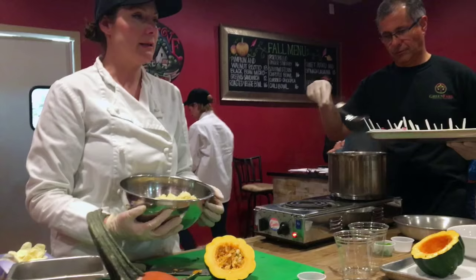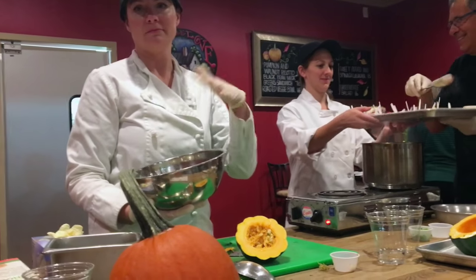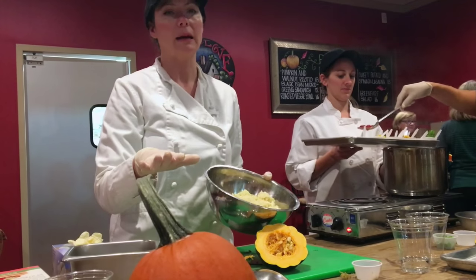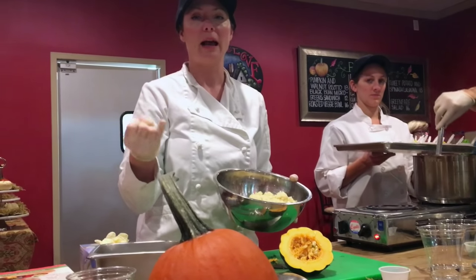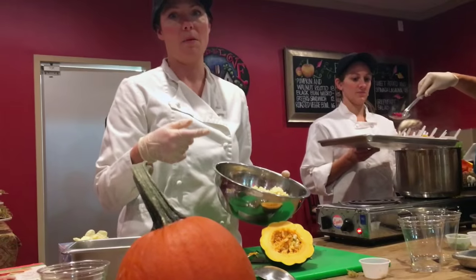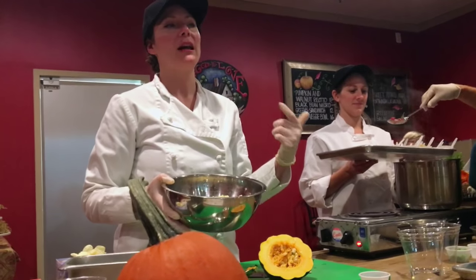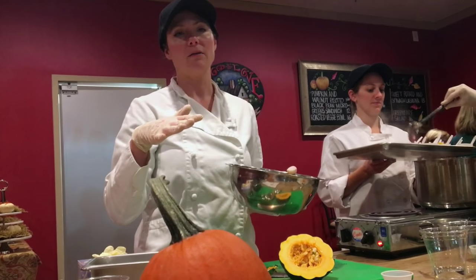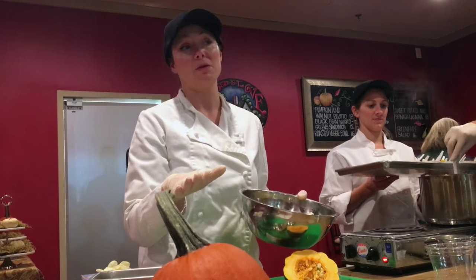The cool thing about this dish is that it avoids nightshades — potatoes are a nightshade. Some people avoid them from an inflammation standpoint. A nightshade is a plant that flowers at night: eggplant, white potato, peppers, and tomatoes. So basically anything Tex-Mex is a nightshade. If you're dealing with arthritis or other inflammatory conditions, you might try to avoid them or not eat them at every meal. That said, those vegetables are all nutrient-dense, so listen to your body.